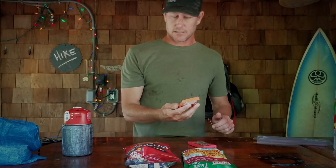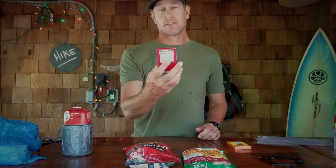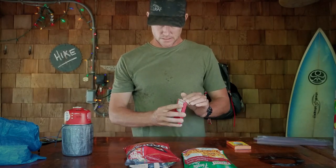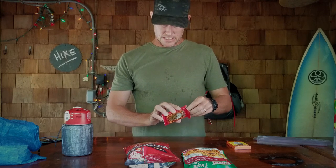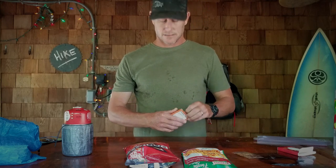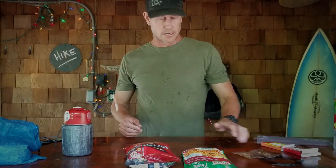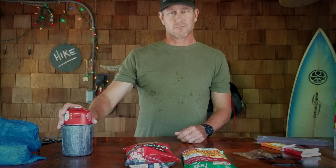So these are crickets, and these are worms — not just worms, but Mexican spice worms. We are going to add these bad boys to our nachos, and that is going to be our protein. It's going to be amazing. I'm going to get some water going and see how this turns out.